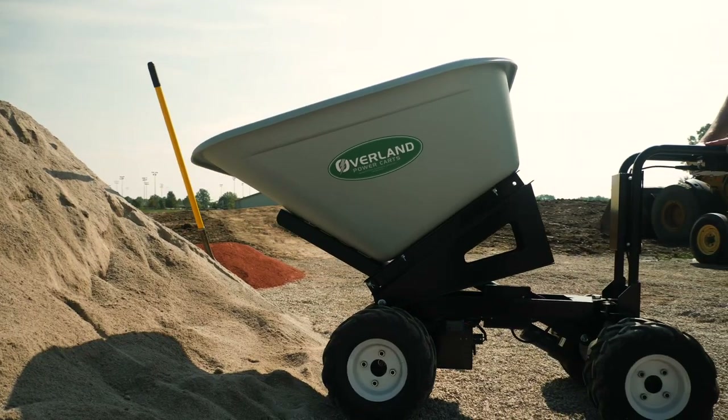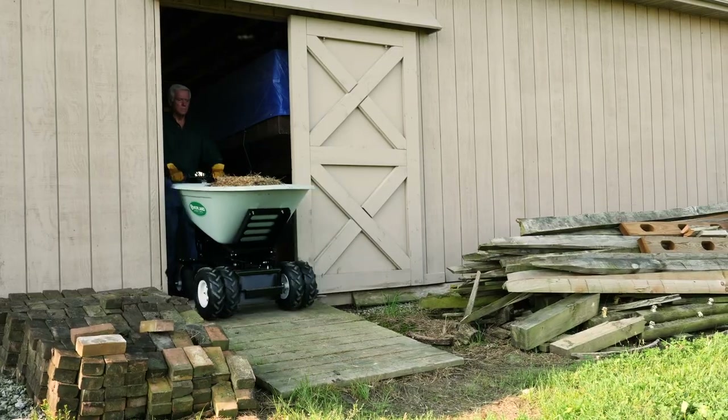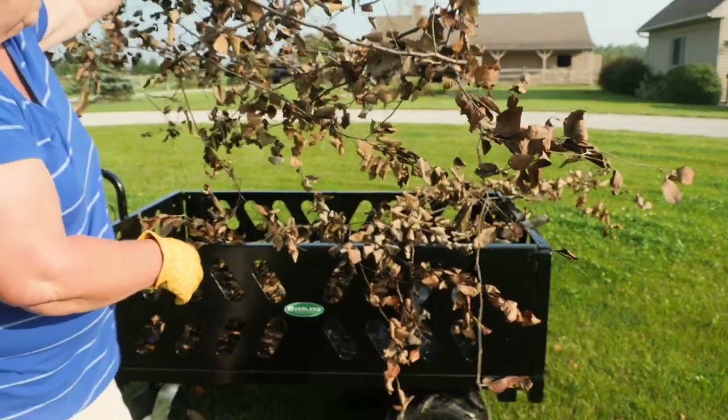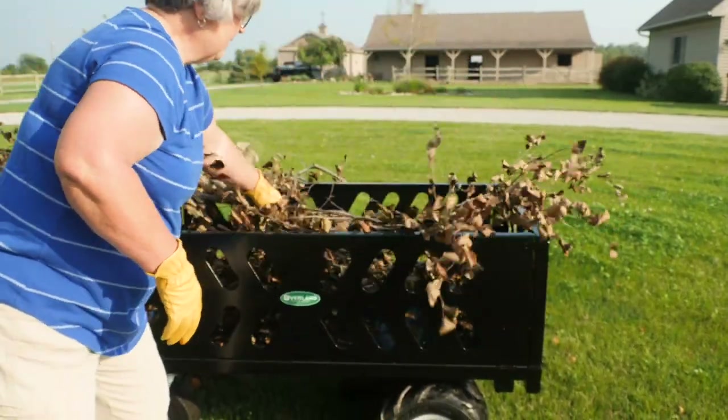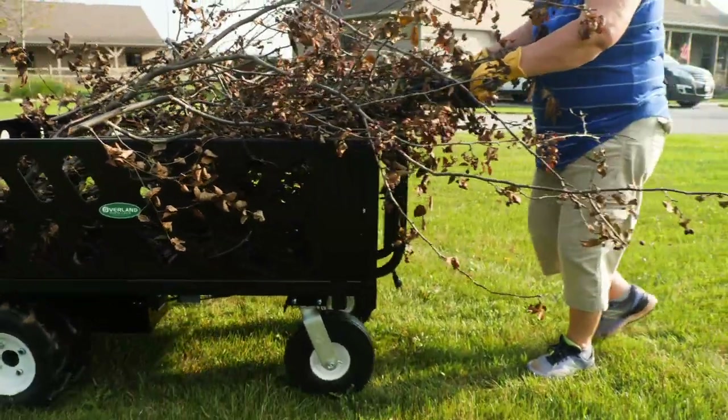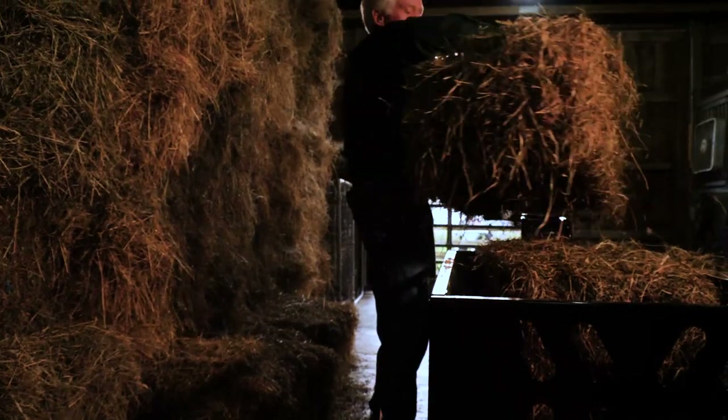It's a very broad product line on the Overland Cart side. Four-wheel design, which is much safer, easier to operate, low maintenance — almost nothing to do except charge the battery up before you use it. It's easier to maintain than gas. This has zero emissions and zero noise.